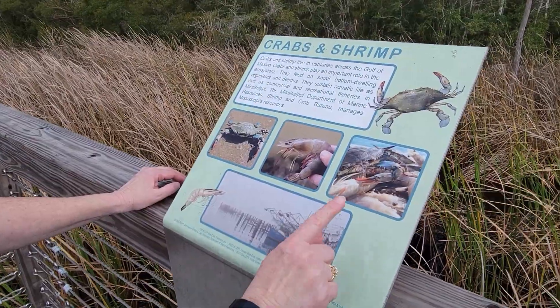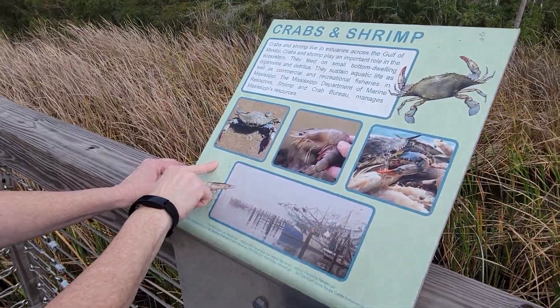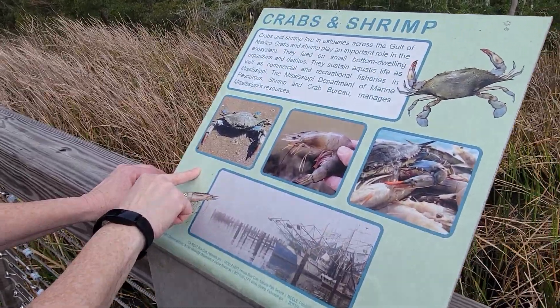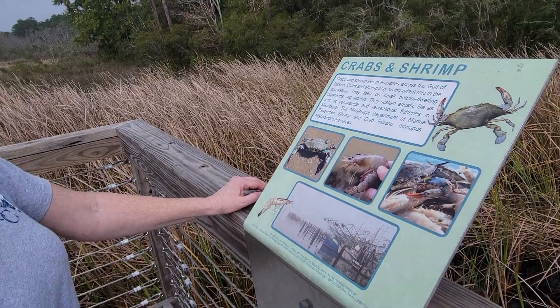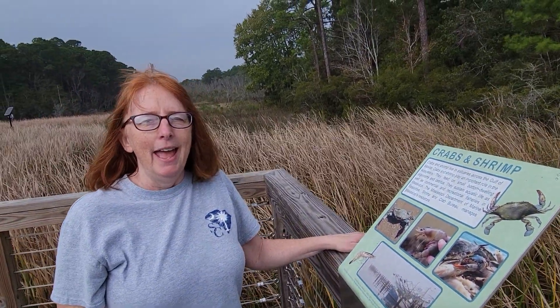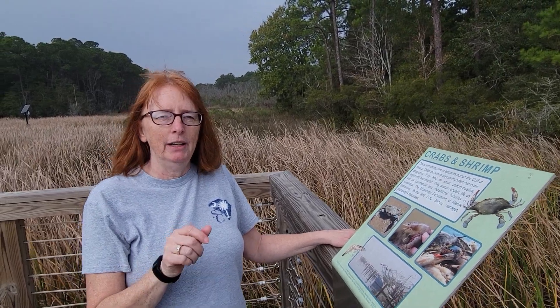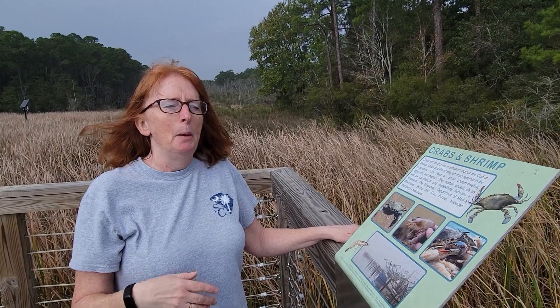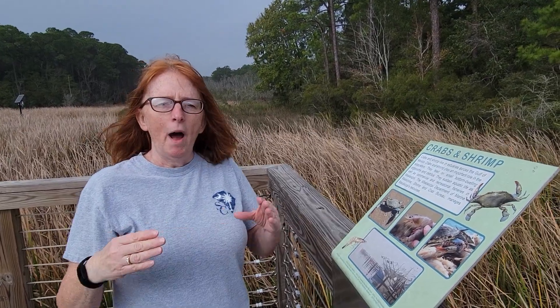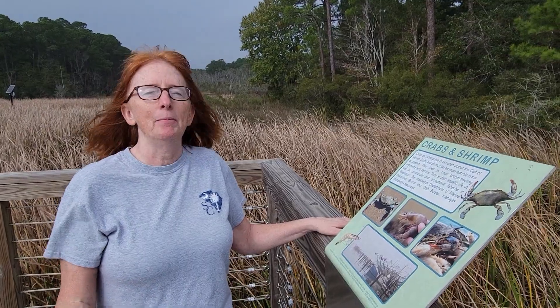So the sign shows a picture of a male blue crab and a picture of a female blue crab. I can't really tell the difference from the top of them. But when I was a kid we used to go crabbing, and my dad said the way you can tell the difference is you flip the crab over — if it has a skinny apron, it's male and you can keep it. But if it's got a wider apron with just a point, that's a female crab and we couldn't keep them.